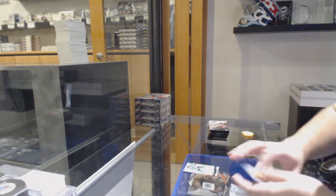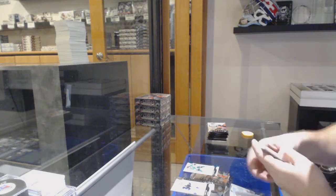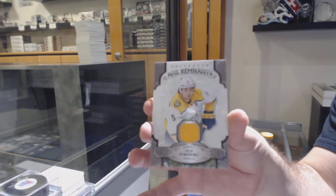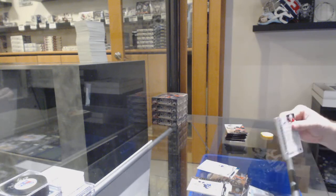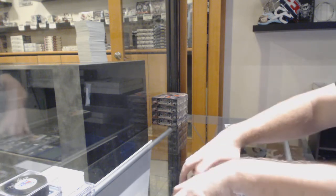Numbered to 45, for the Dallas Stars. We've got a Remnants jersey. We fill up Forsberg for the Preds. It is going to be a beast. $6.99 for the Boston Bruins, Brad Marchand.